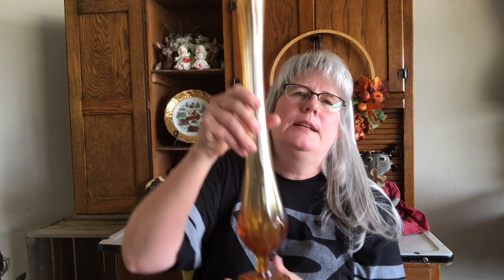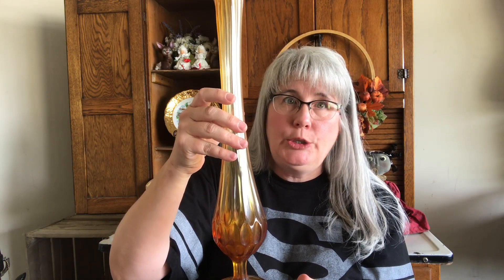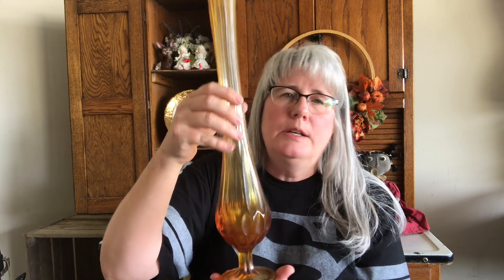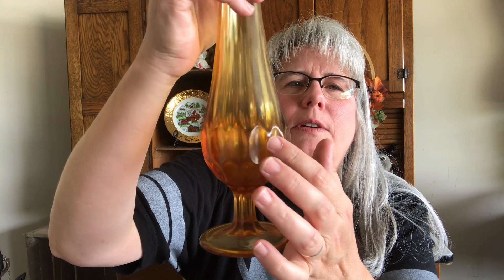I got one of these swung glass vases. I had one of these once before in blue and I sold it, so I thought I'd pick this one up and give it a try. It's got kind of a thumbprint around the bottom. I thought it was really pretty. Paid a dollar for that.